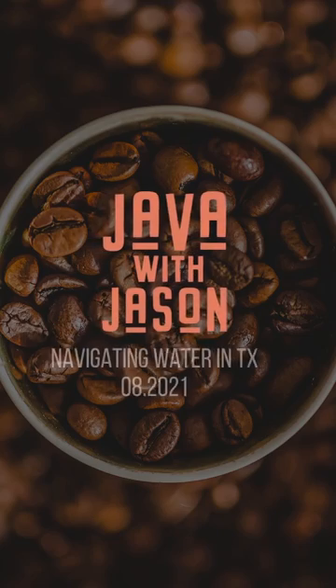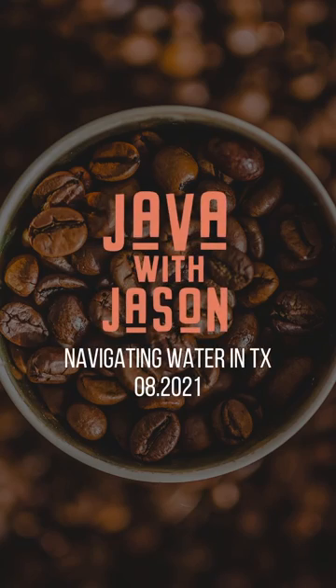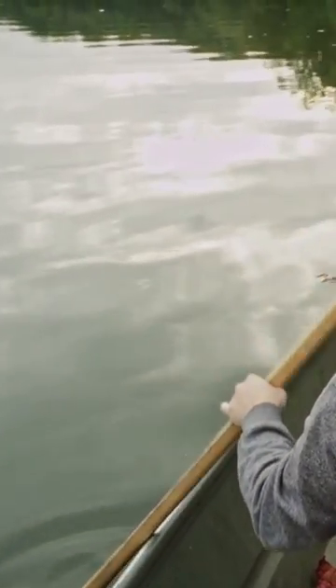Hey guys, welcome to this week's Java with Jason New Weekly Real Estate and Mortgage Update. This week's topic — a question I get all the time on a daily basis — is what's up with flood insurance, especially with our out-of-state clients.